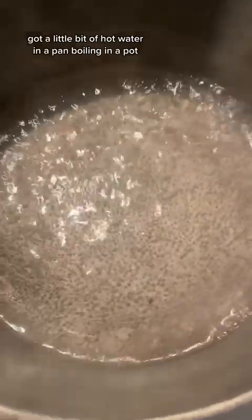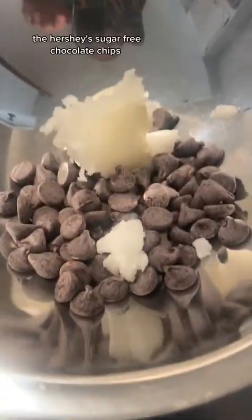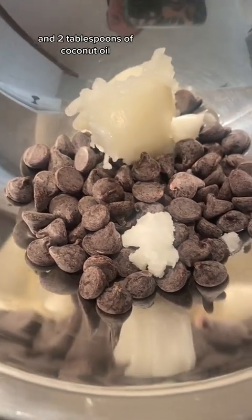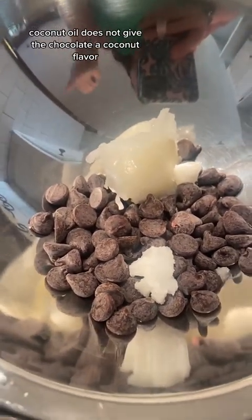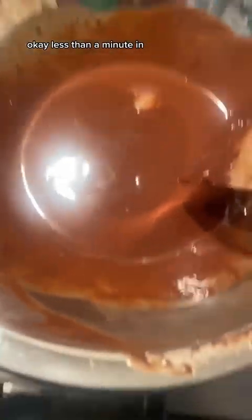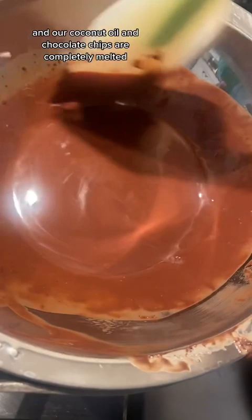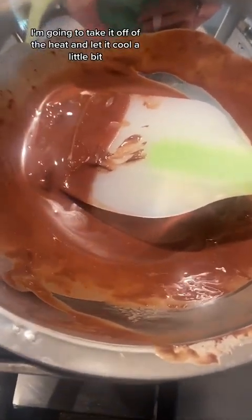I've got a little bit of hot water in a pan — boiling in a pot. This is a quarter cup of Hershey's sugar-free chocolate chips and two tablespoons of coconut oil. The coconut oil does not give the chocolate a coconut flavor, but it does help it melt smoothly. Less than a minute in and the coconut oil and chocolate chips are completely melted. I'm going to take it off the heat and let it cool a little bit.